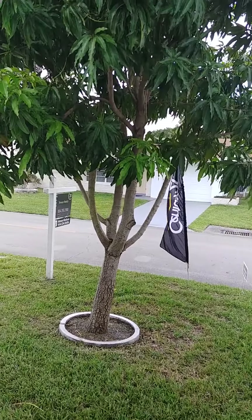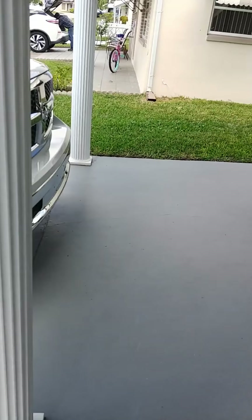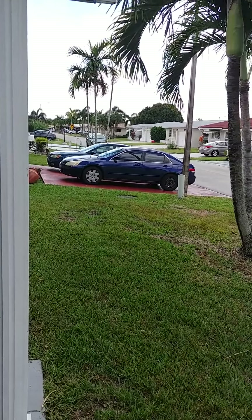Because some of them have expanded their driveways. I think so, but that has to go to association approval. You see them? They have a double one — they expanded it, right? So I don't see why not.